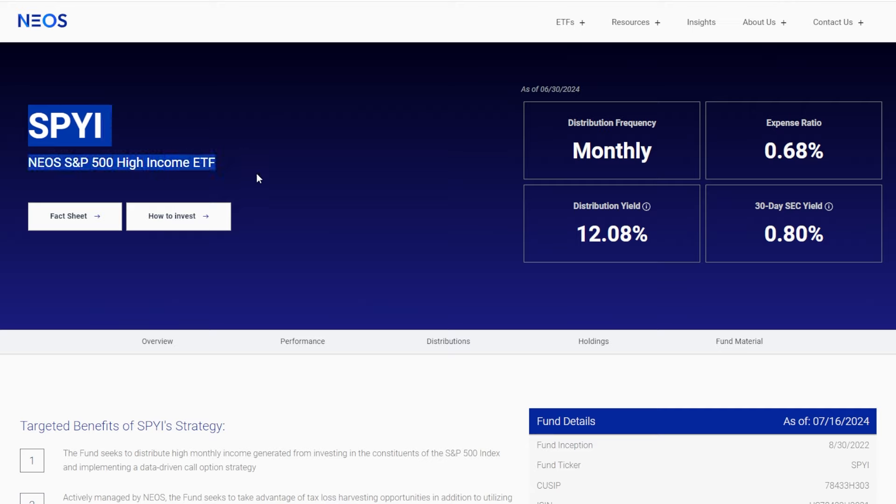I'm talking about the Neos S&P 500 High Income ETF, or SPYI, which we've talked about a lot on this channel. I've made it very clear that I've been buying SPYI very consistently over the past several months, but still, compared to JEPI or any other higher income ETF holdings in my portfolio, SPYI is still very, very small comparatively.